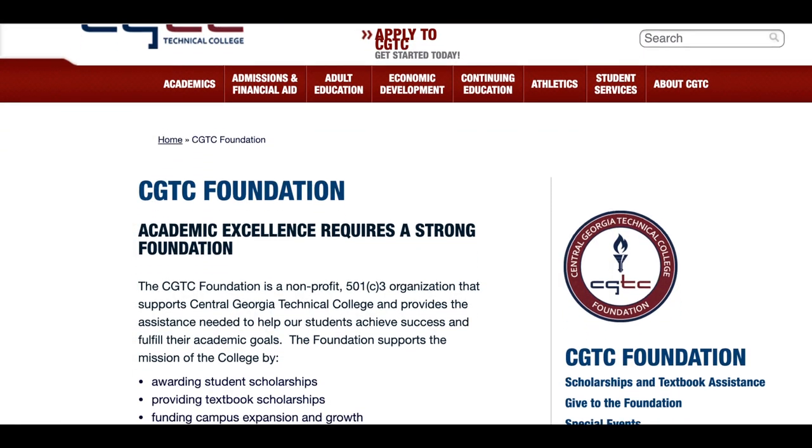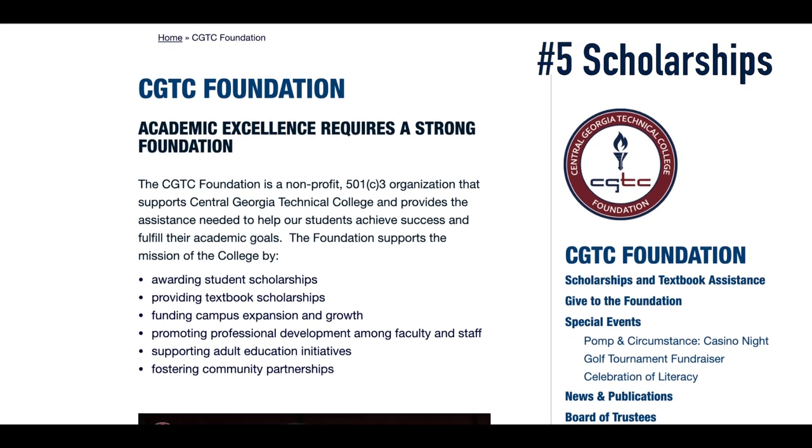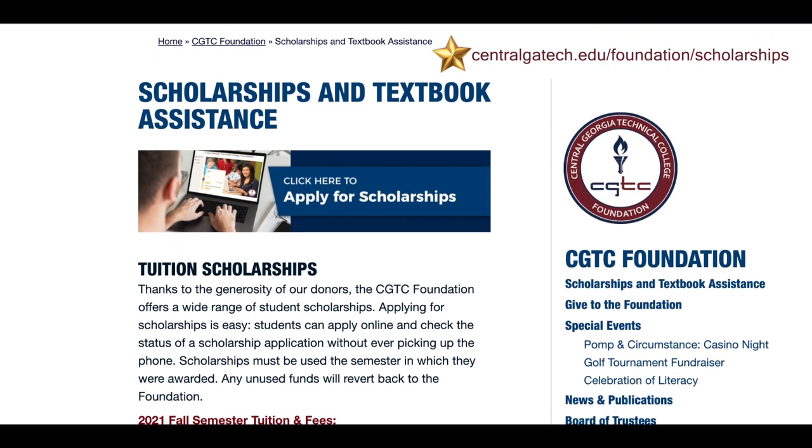Number five, scholarships. Each semester, students can apply for assistance with purchasing textbooks and over 30 different tuition scholarships from the CGTC Foundation. Check your student email for important application information and deadlines to apply each term.